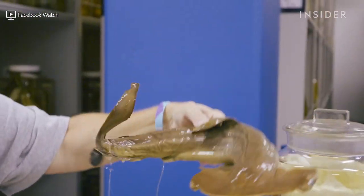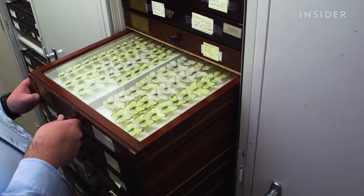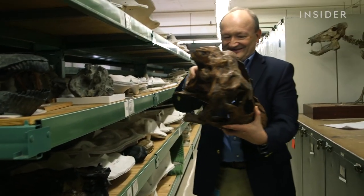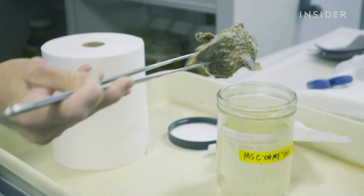The Smithsonian Museum of Natural History has over 147 million specimens — the largest collection in the world. Everything from giant dinosaur bones, to delicate butterflies, to pickled animals like this stonefish, the most venomous in the world.